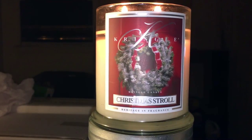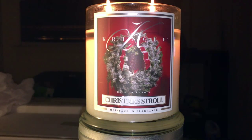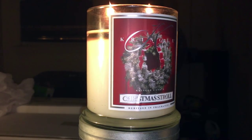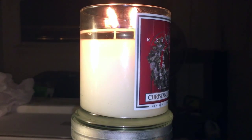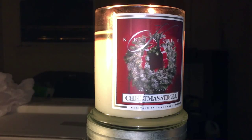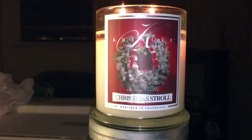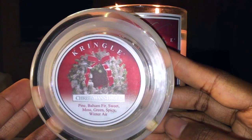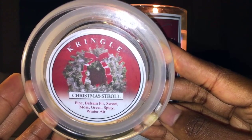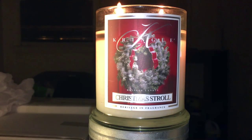This is a 14.5 ounce medium classic jar. The wicks are super strong and steady — crystal clear wax to give you a nice visual. The notes on this are: pine, balsam fir, sweet moss, green, spicy, and winter air.